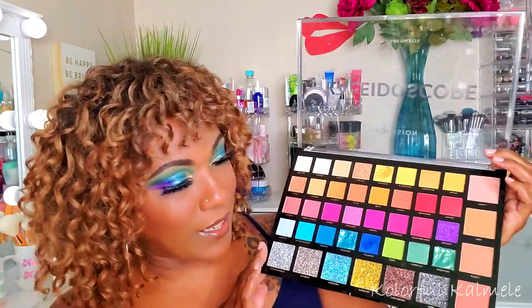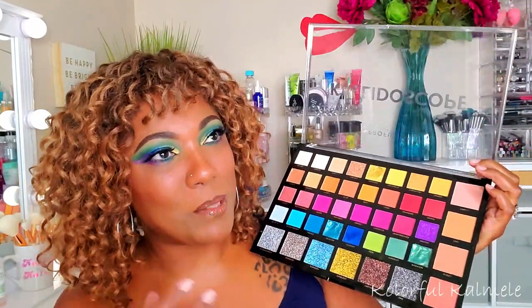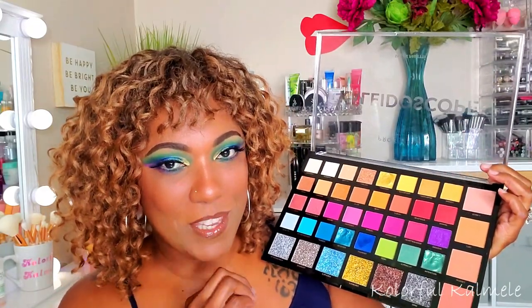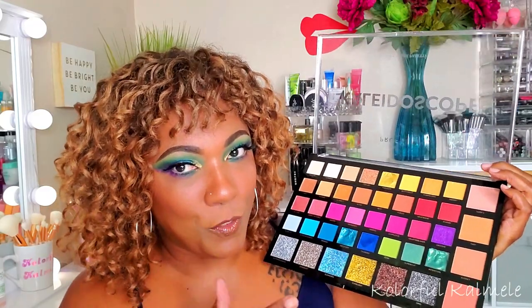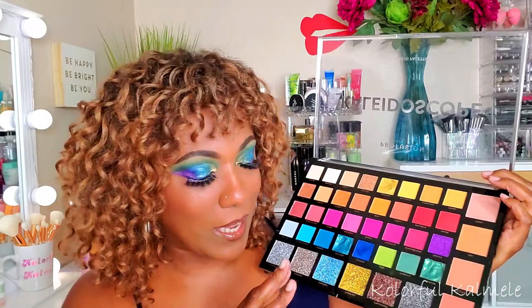Is it possible to love and hate a palette at the same time? That is truly a question I have, because I have a love-hate relationship with this palette after using it. For this first impression: I love the colors, and the pigmentation on the mattes is actually surprising to me. I know Profusion is hit and miss, but the pigmentation I got from the mattes I used was really nice.